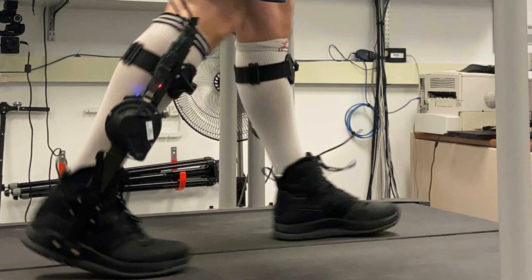In addition, user preference changed over the course of the experiment. As the first-time users gained more experience with the exoskeleton, they preferred a higher level of assistance, and those already experienced with exoskeletons preferred a much greater level of assistance than the first-time users.